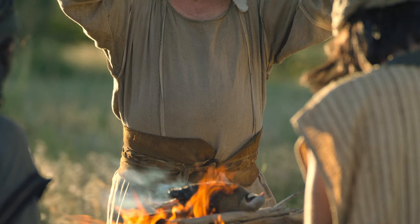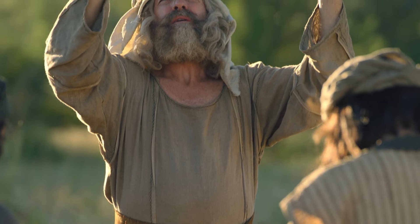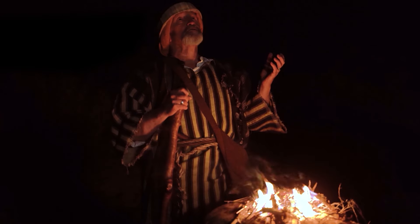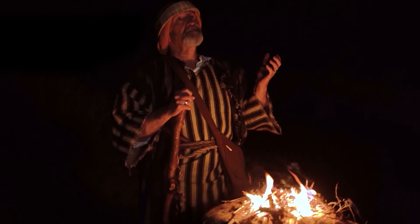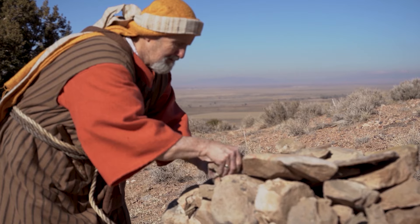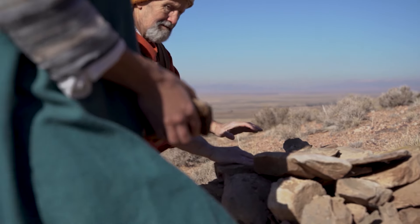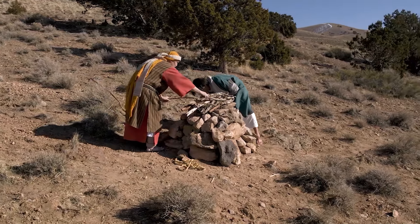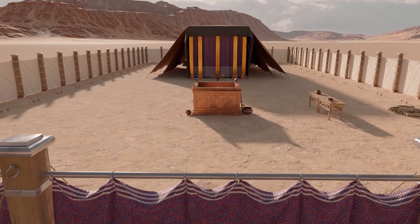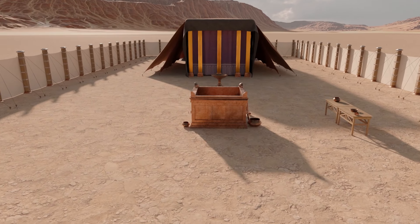Long before Moses was commanded to build the brazen altar, followers of God built altars where they could pray and come near to the Lord. Prophets such as Adam, Noah, and Abraham all built altars to offer sacrifice. These altars were built of uncut stones, which set them apart from the more permanent yet portable brazen altar of the tabernacle.